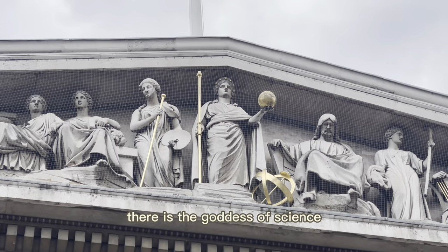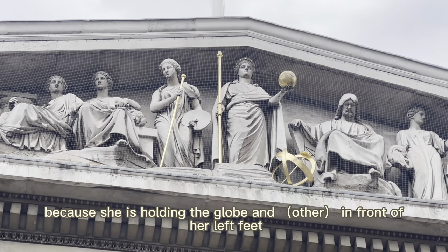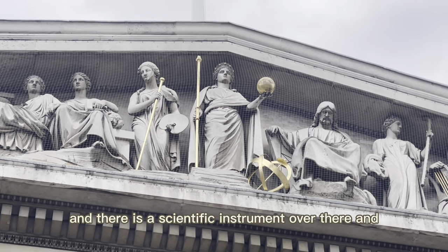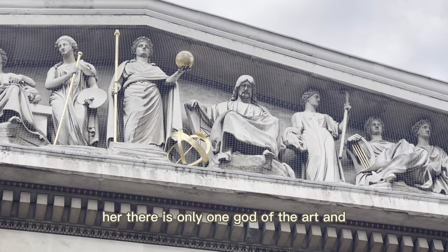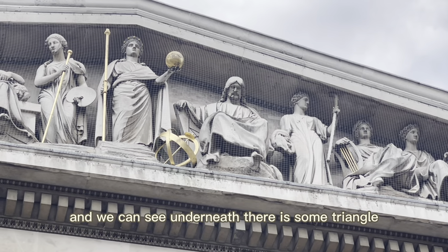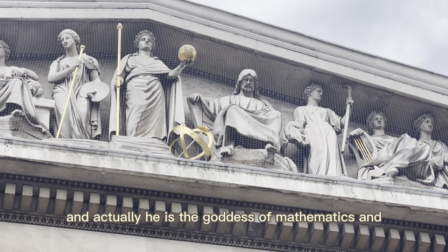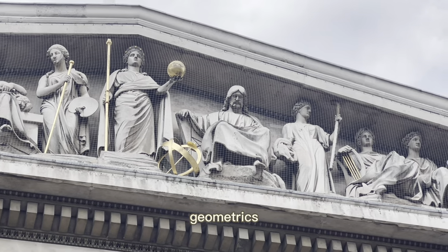In the middle of this pediment, there is the goddess of science, because she is holding a globe in front of her left foot, and there is a scientific instrument nearby. Next to her, there is only one god of the arts — he is resting, and we can see underneath him a triangle geometric pattern. He is the god of mathematics and geometry.